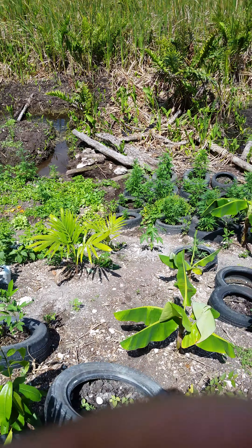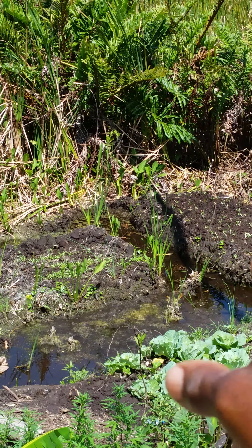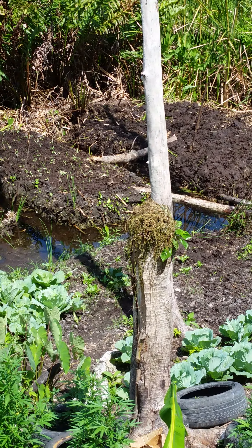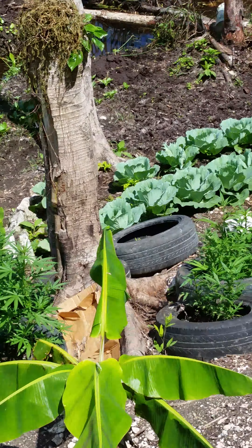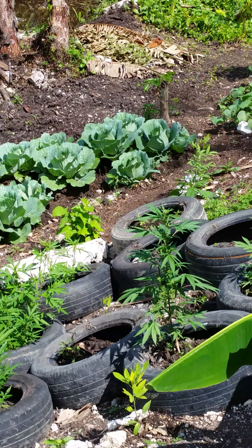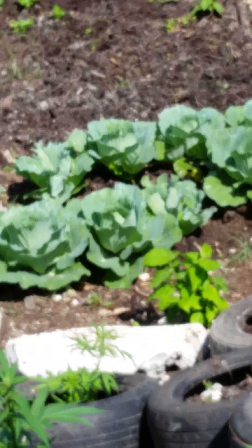I'm going down today to show you what's happened down here. All this time I have papaya plants, sweet and hot pepper. Down here we have the collie greens, and I have some new bed developed in the pan. We have fresh cabbage also — fresh cabbage right here.